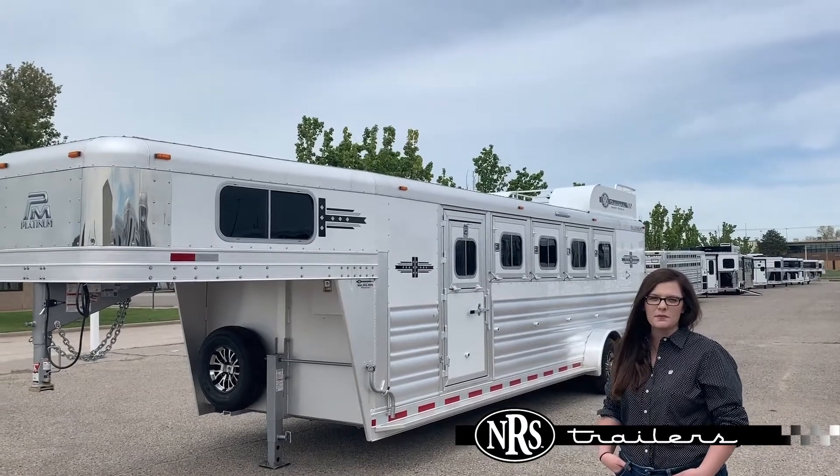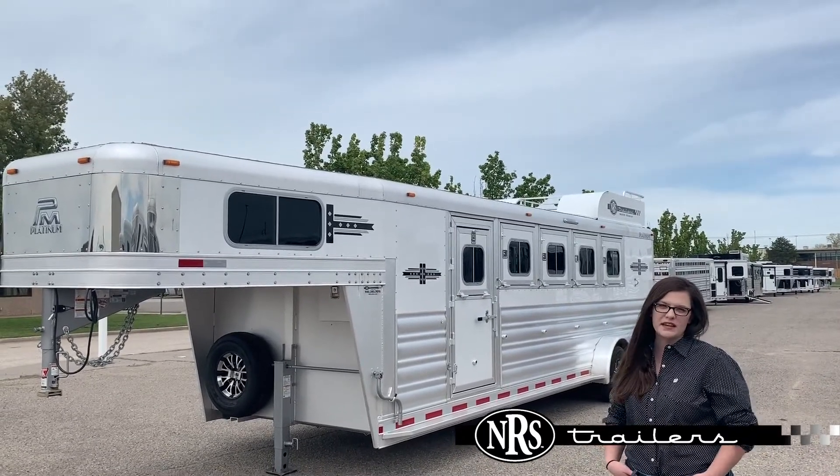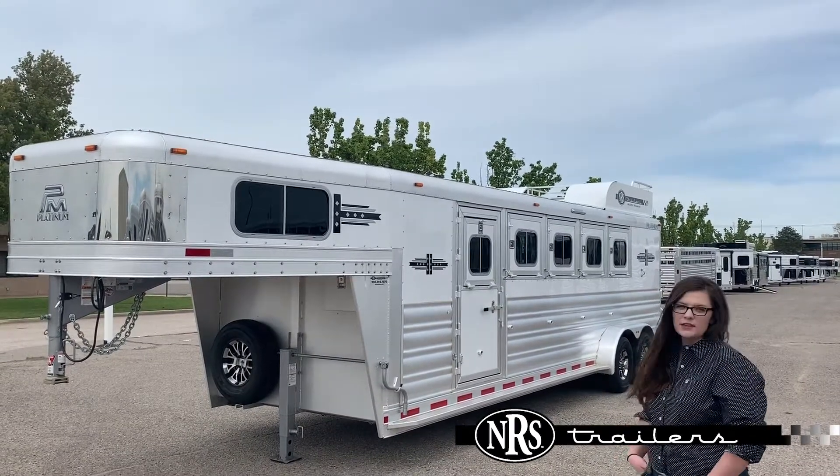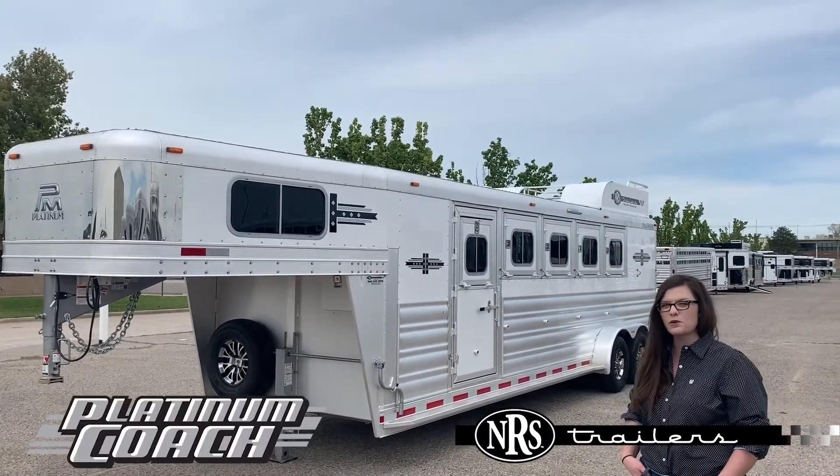Hey guys, it's Chelsea Moore here in Oklahoma City. It's a beautiful day so I thought we'd take the opportunity to walk around a couple trailers. The trailer behind me is a 2020 Platinum 5-4.